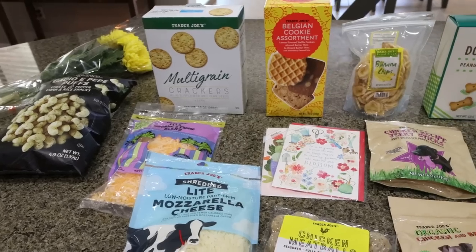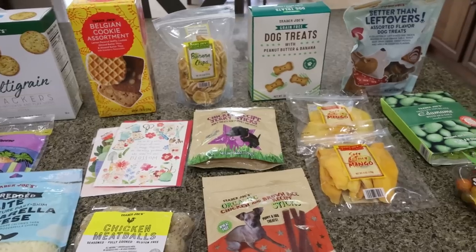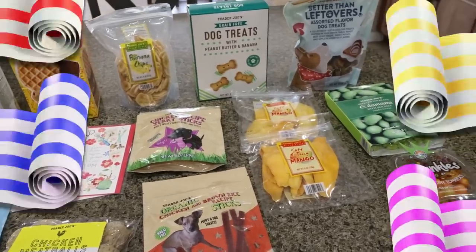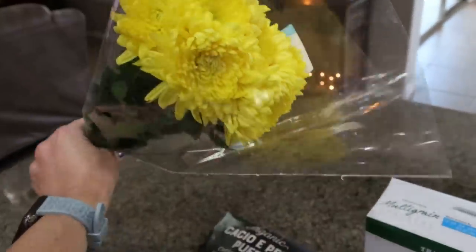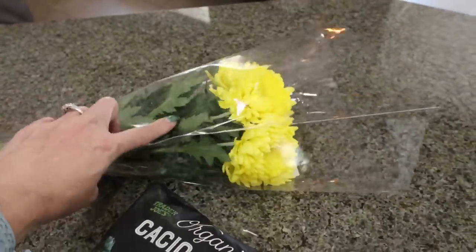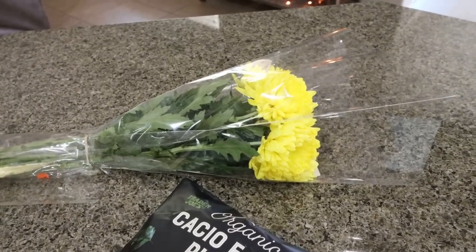The first part of my grocery haul is from Trader Joe's. I made a quick run there on Tuesday when Lola was at chemo. First thing are these beautiful flowers — I love to buy flowers from Trader Joe's, especially these mums. They will last weeks and weeks and they're $3.99, which is an incredible deal.